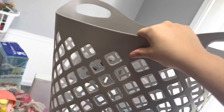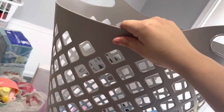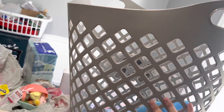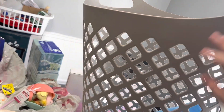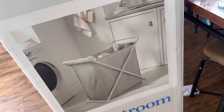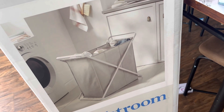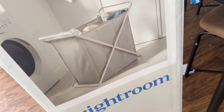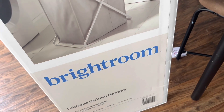I got this hamper and I really love it because it's not hard plastic — it's very gentle and it's huge. I think it was only five or seven dollars. This one is from Brightroom and you can just set it up, it has dividers, and you can carry it and take it out. Really cool.